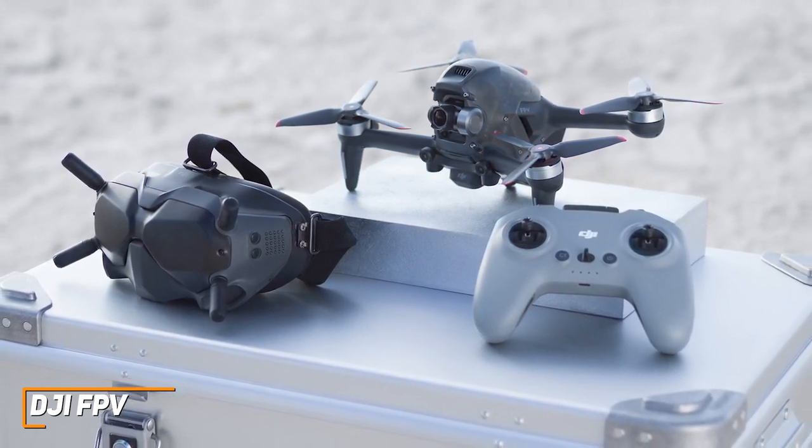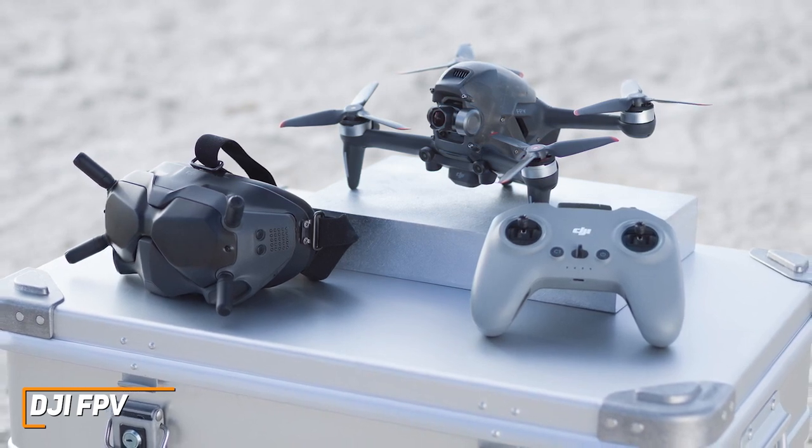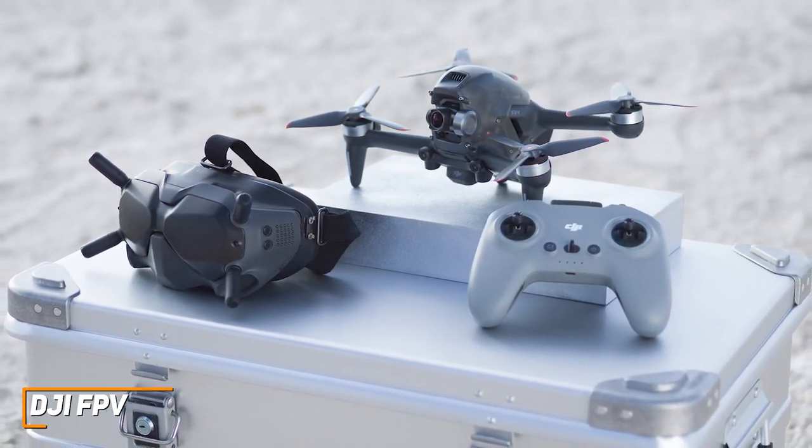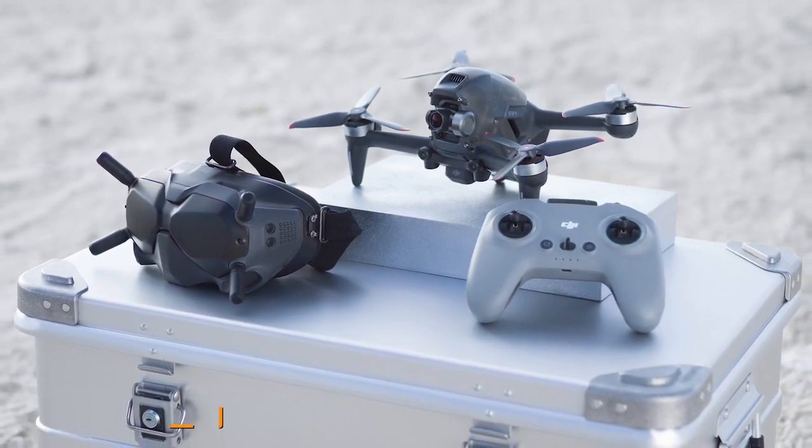If you're looking for a drone that has easy-to-use controls, versatile flight modes that are well-suited for every type of user, and the most immersive flying experience on the market, this might be the ideal option for you.